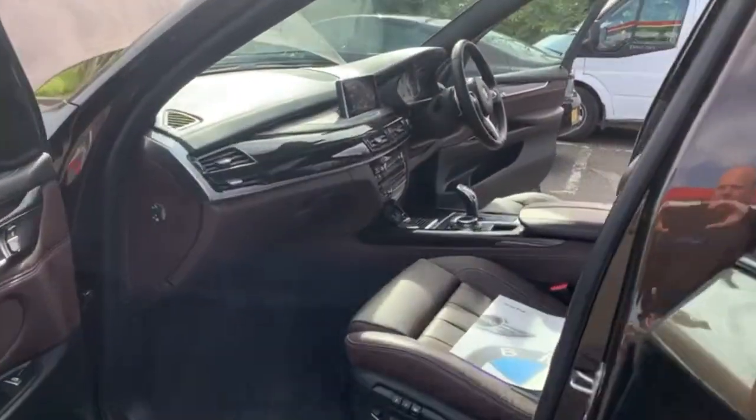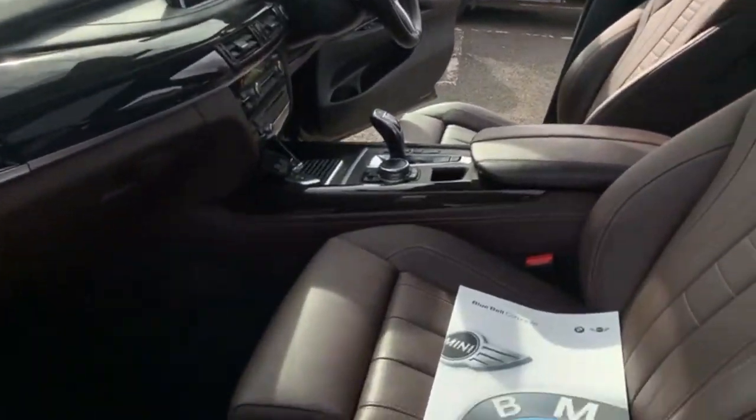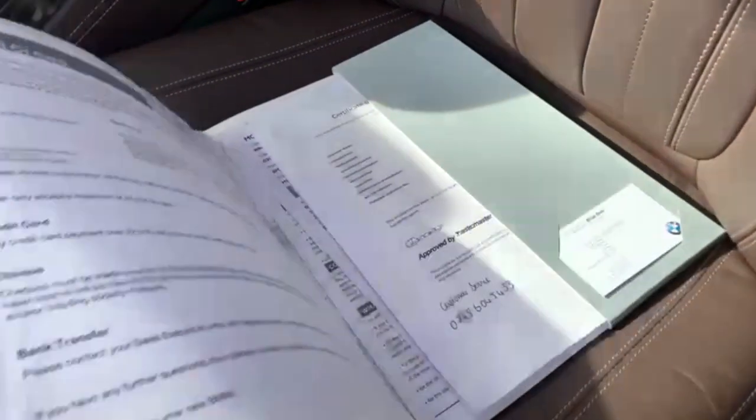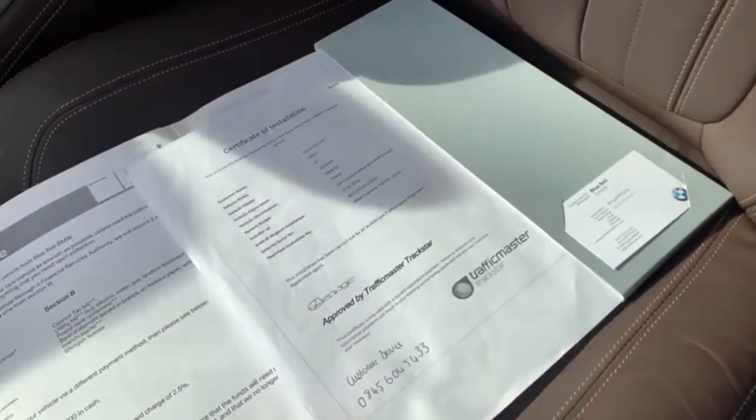The car is one owner from new. It's supplied by Bluebell BMW, which is our local dealer. Service history is complete with the vehicle, as is a certificate for your tracker.